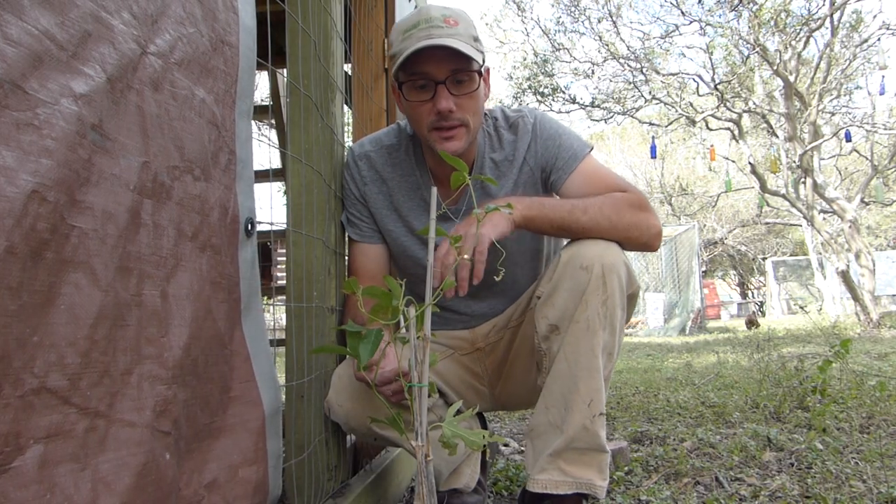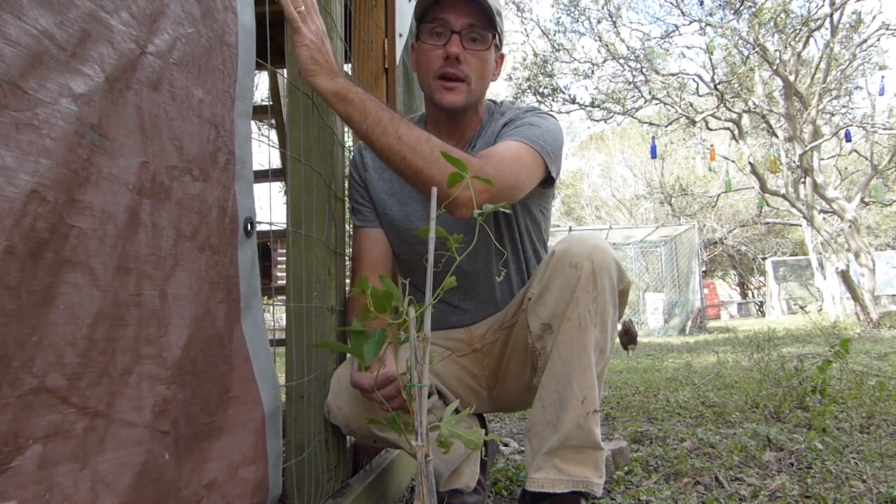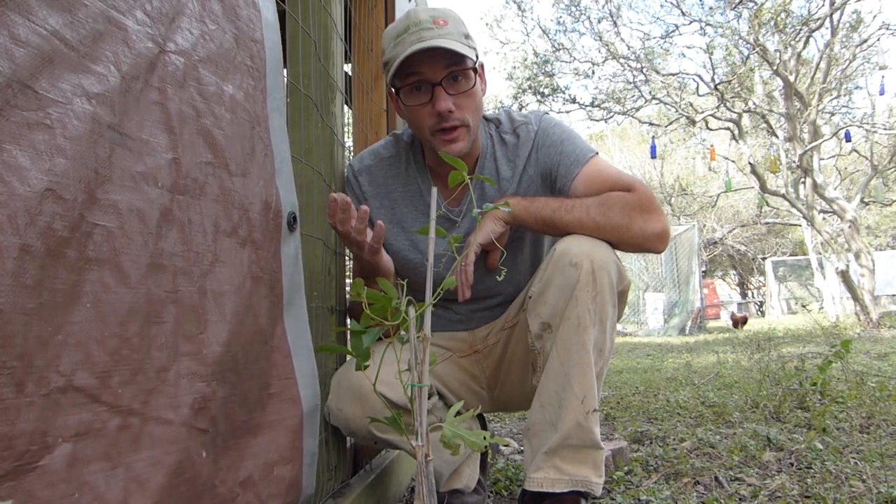Over by the playhouse I planted this passion vine, which hopefully will crawl up the side of the playhouse and become a home and a host for more butterflies.